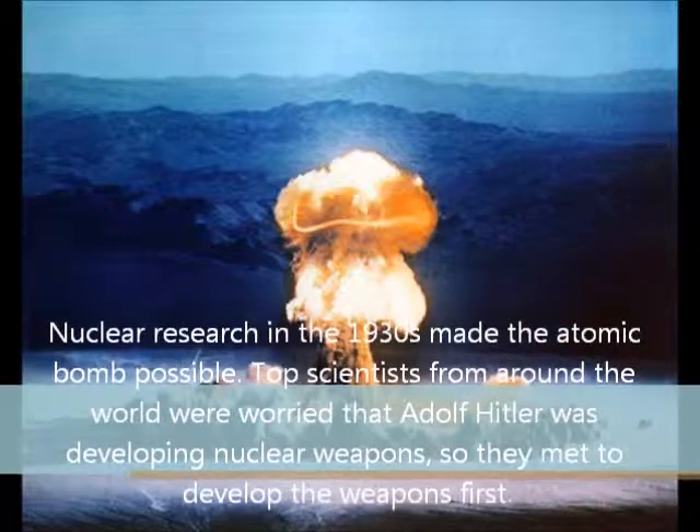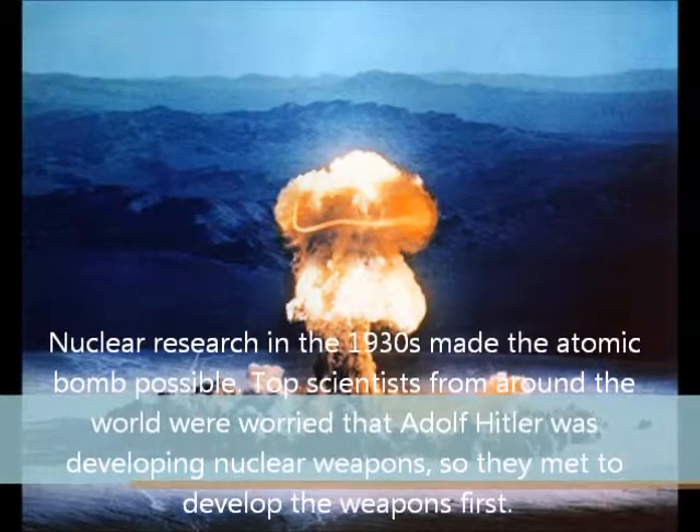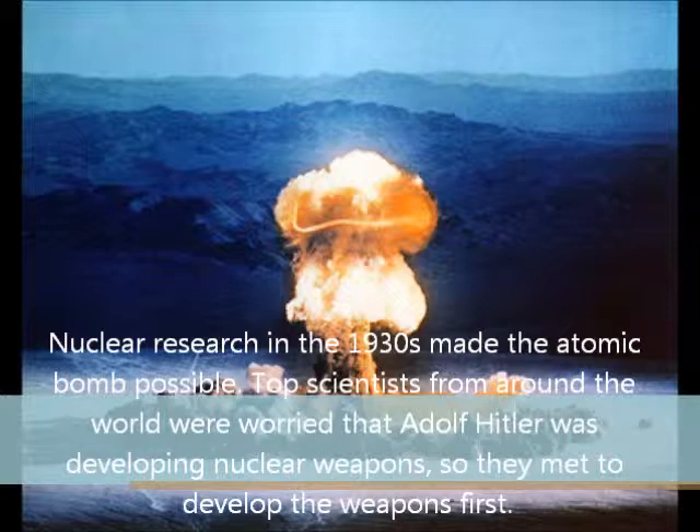Nuclear research in the 1930s made the atomic bomb possible. Top scientists from around the world were worried that Adolf Hitler was developing nuclear weapons, so they met to develop the weapons first.